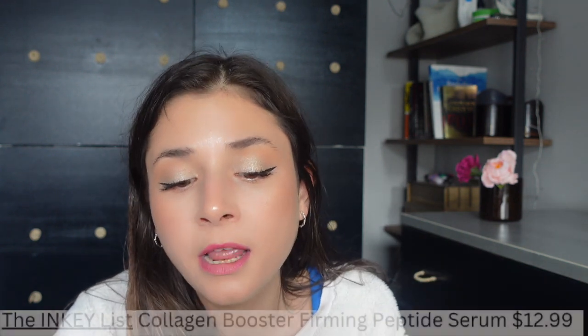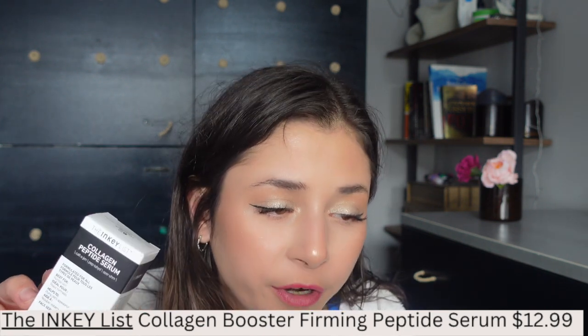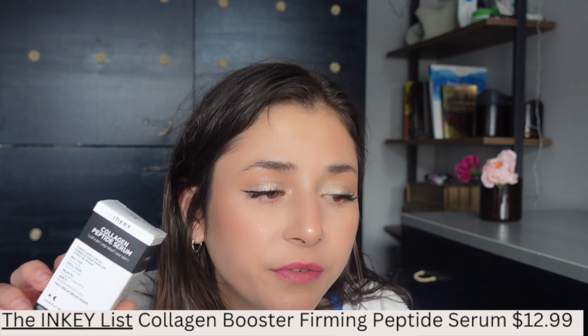The third product is also from the Inkey List — this is the Collagen Peptide Serum. It's supposed to make the skin appear plumper and firmer and help reduce the appearance of fine lines and wrinkles. Collagen production in your body is really important. I'm actually doing an in-depth review of each serum, cream, or face mask that I use that really works for me, so if you're interested in seeing those videos, consider subscribing.